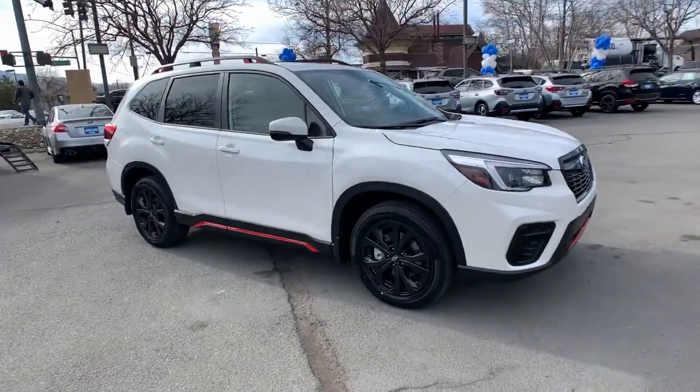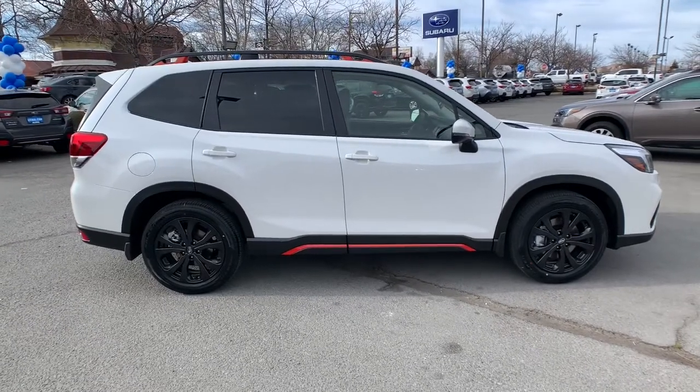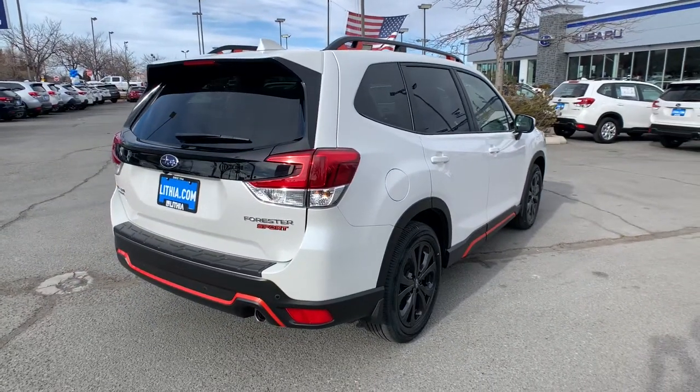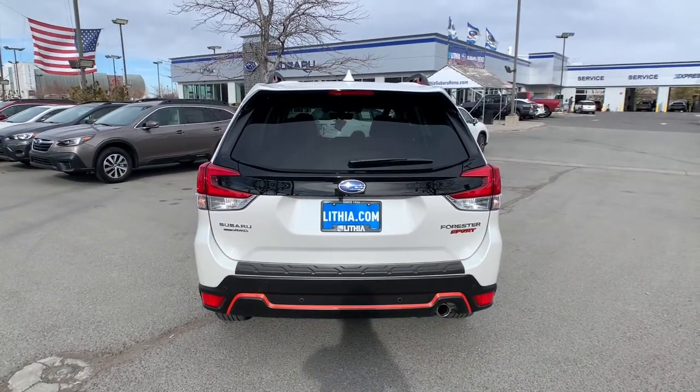Check out this 2021 Subaru Forester. Enjoy a tour of this Subaru Forester, the compact SUV that's relaxing to drive. Spacious and refined, this crossover offers desirable safety and connectivity features at a surprisingly affordable price.